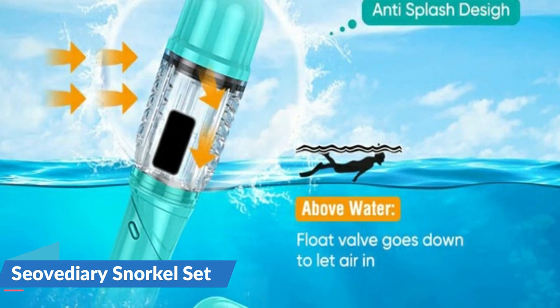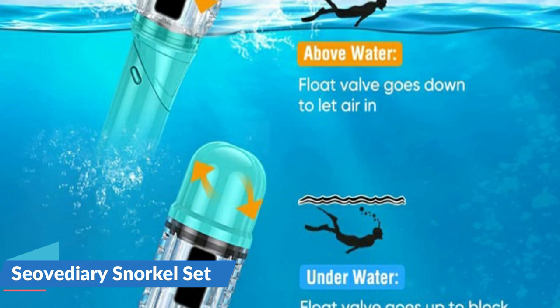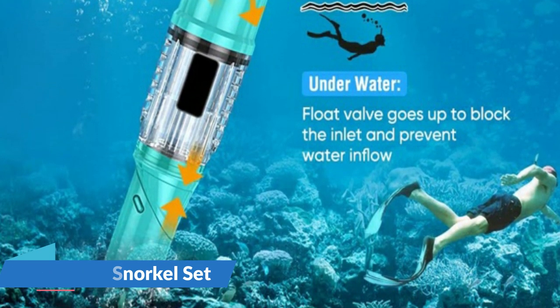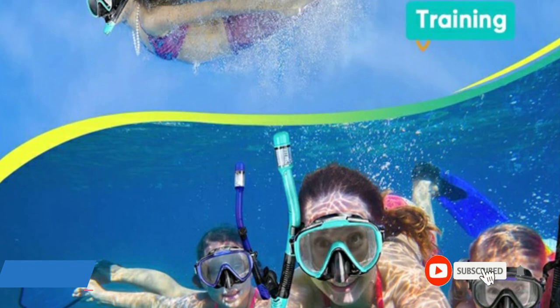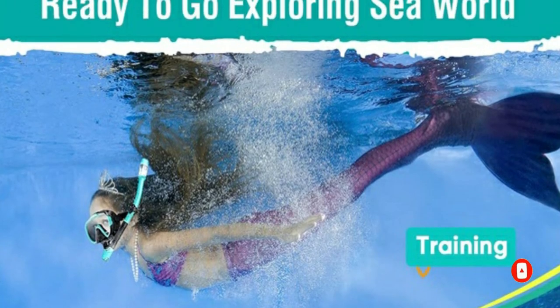The scuba mask and snorkel combo is the most common snorkeling gear for adults and kids. This snorkeling set is mainly for adults, unisex. The mask and snorkel set together are suited for snorkeling and diving, and the mask separately can be used for swimming. Additionally, quality materials are used to manufacture the snorkel set so that it is durable enough and you can get the most value out of your snorkel kit.